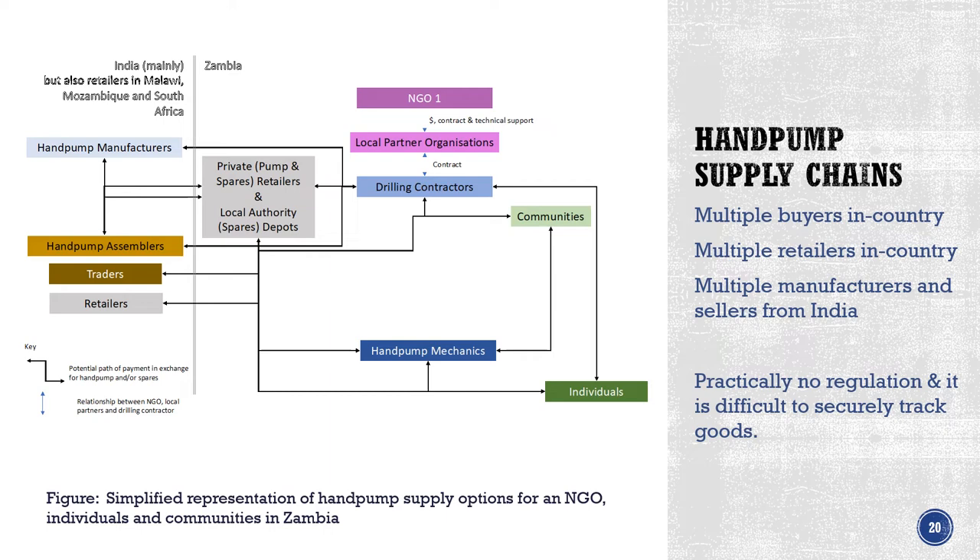Another aspect I looked at is the hand pump supply chain. I looked at Zambia to provide a case study of how these supply chains work. Looking at the left of the diagram, you have hand pump manufacturers, assemblers, traders and retailers, mainly in India, who provide and assemble these hand pumps, which then come in to Zambia.